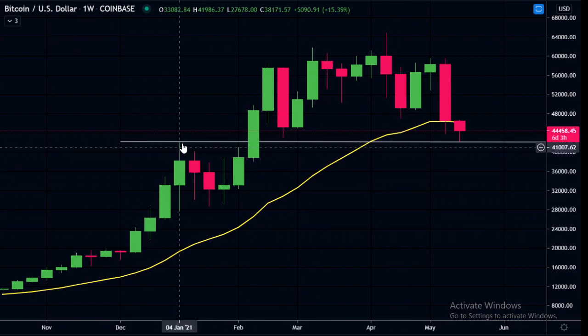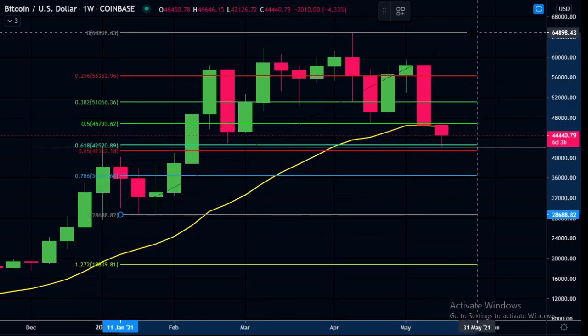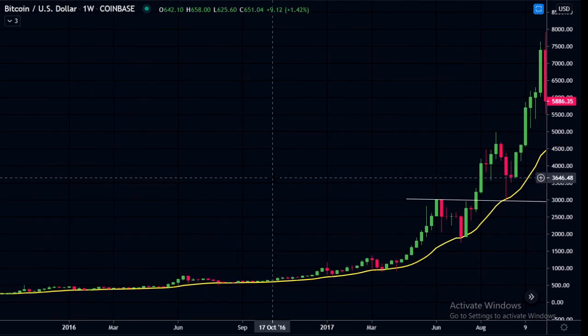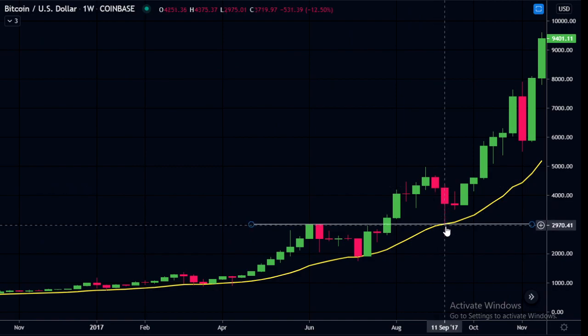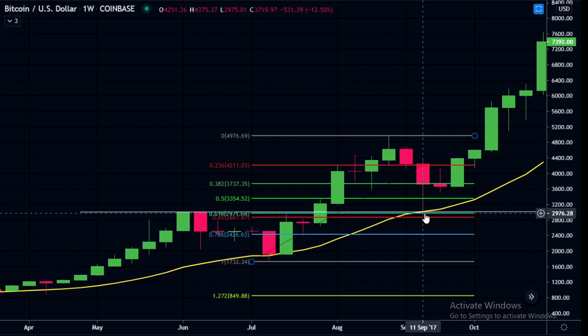Drawing a horizontal line from the previous resistance on this run up where we had a pullback, we pulled back exactly to this line and it has acted as support. Doing the FIB retracement, the golden pocket is also in alignment with that trend line, so there is a possibility we have bottomed. Looking at the previous bull market at a similar point in the bull run, there was a pullback from the high exactly to where previous resistance was — corresponding precisely with the 21-week EMA and the golden pocket, just like the current pullback. So there is a lot of confluence there.